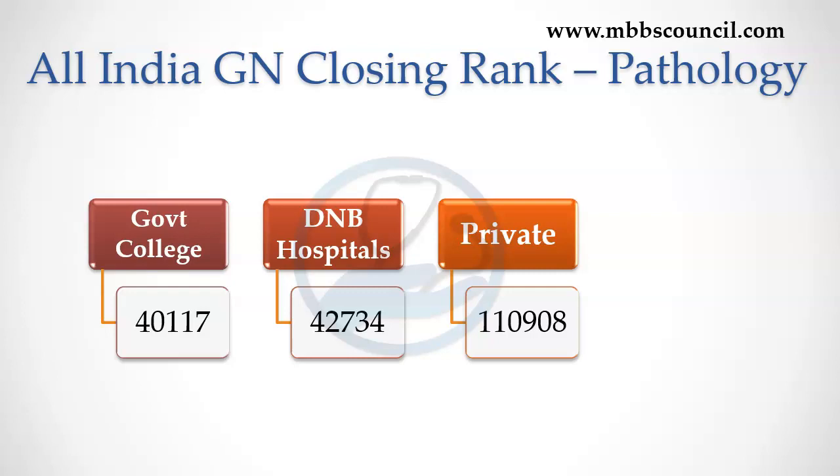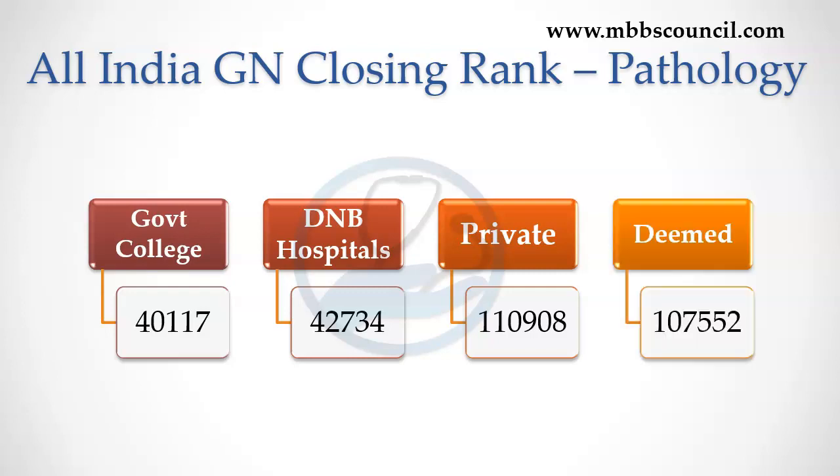For deemed university, the closing rank was 1,7552, almost close to that of the private medical college. Tuition fees per year for the Pathology course varies depending on the type of college.